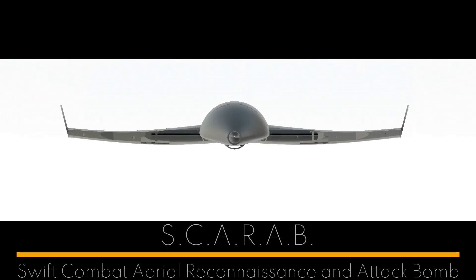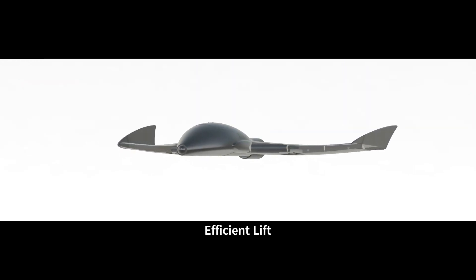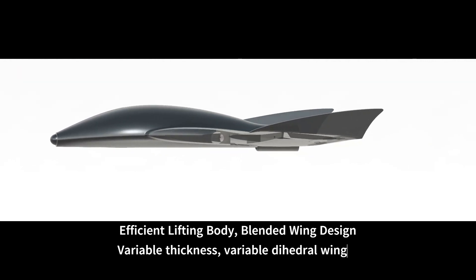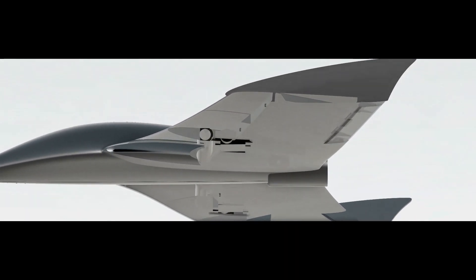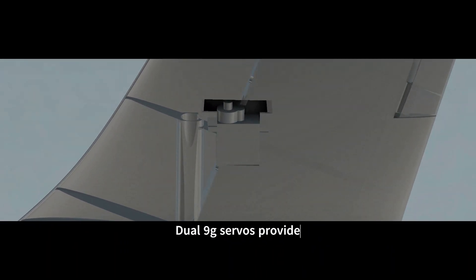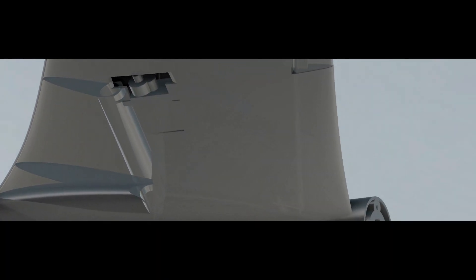Introducing the Scarab from DNS Creations. The Scarab is a game changer in the world of unmanned aerial vehicles. What makes it truly remarkable? It's designed to be entirely 3D printed, keeping costs exceptionally low. But it's not just about innovation — it's about economy of scale. The Scarab can be produced in large quantities, making high-performance aerial technology accessible to all.